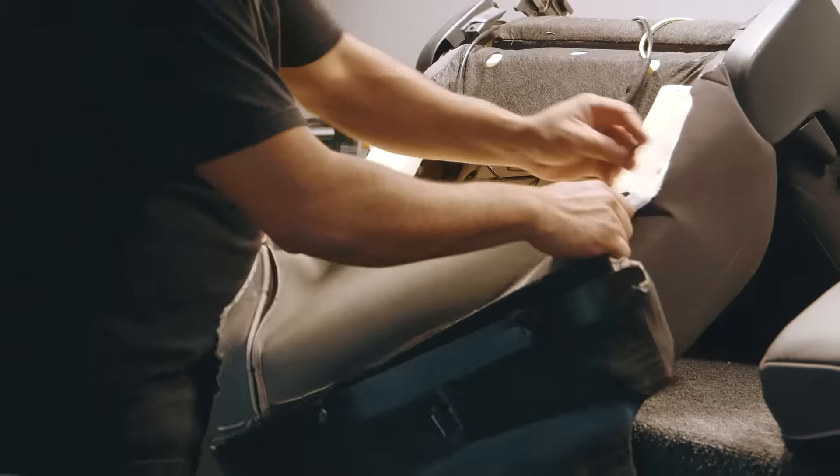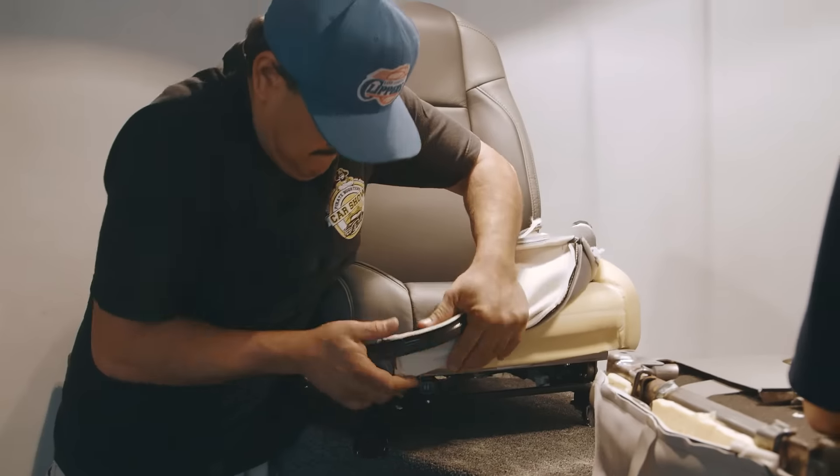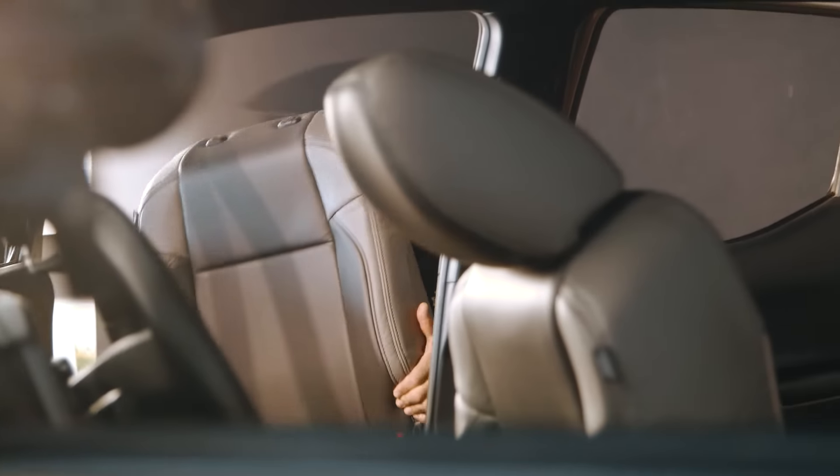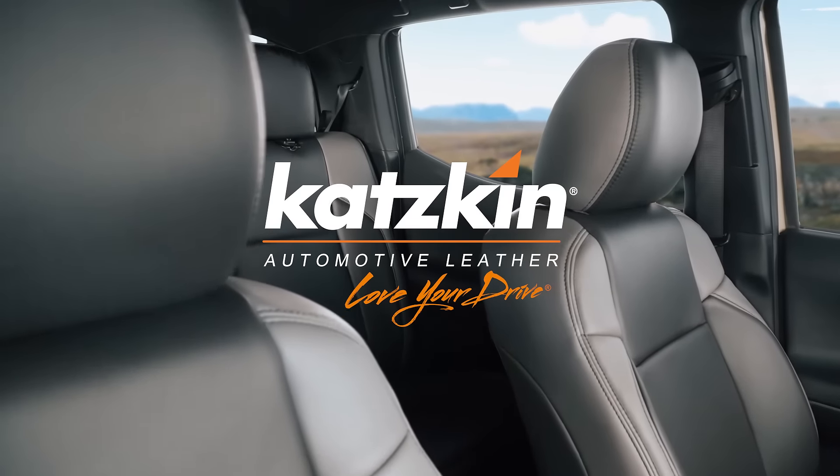The original cloth in your vehicle is removed, and your new leather-trimmed interior is installed by professionals quickly, easily, and at an affordable price. With Catskin, you're going to love your drive.